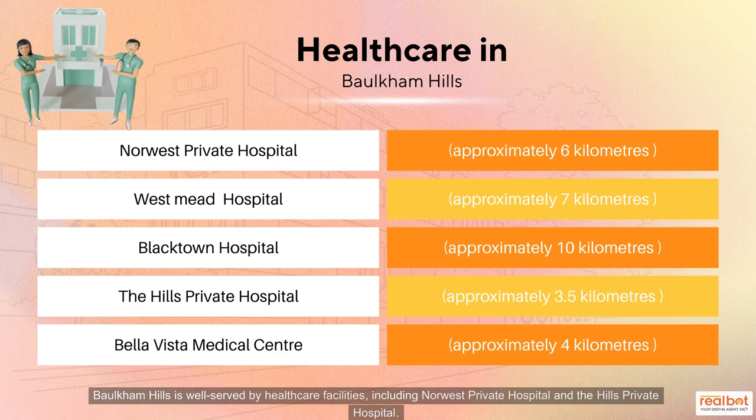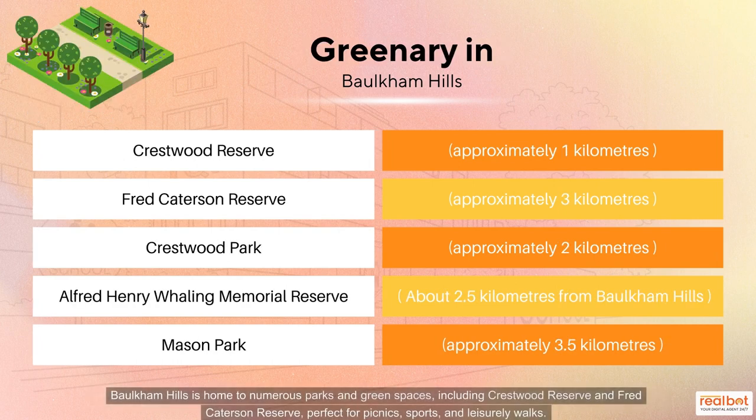Balcombe Hills is well served by healthcare facilities, including Norwest Private Hospital and the Hills Private Hospital. Balcombe Hills is home to numerous parks and green spaces, including Crestwood Reserve and Fred Caterson Reserve, perfect for picnics, sports and leisurely walks.